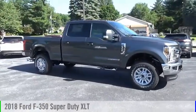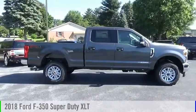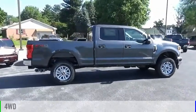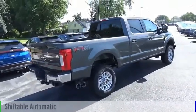Looking for the right vehicle? Check out the 2018 F-350 Super Duty. This vehicle is powered by a four-wheel drive, eight-cylinder, 6.7 liter engine, and comes with an automatic transmission.